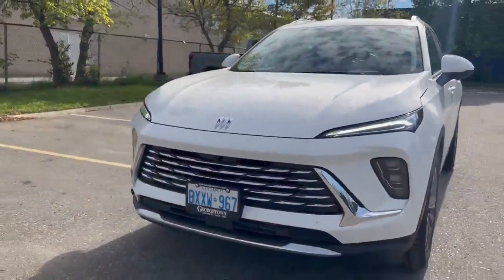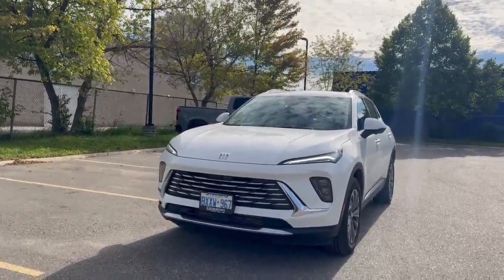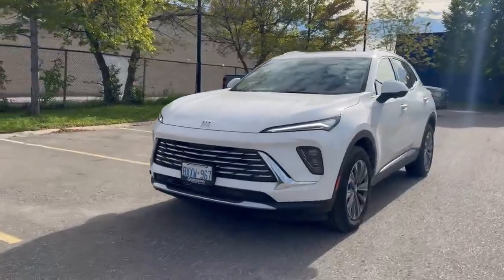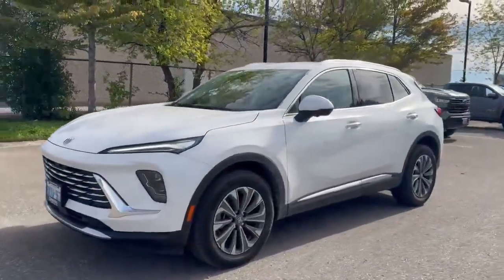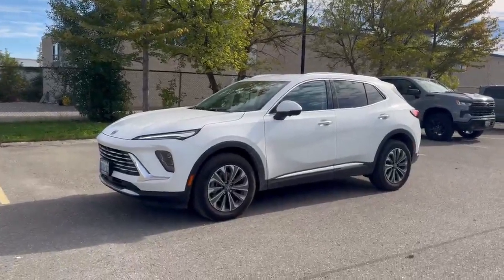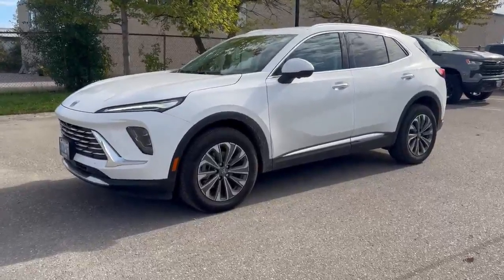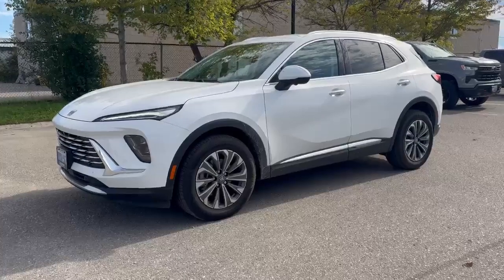The real selling point on this vehicle is going to be that front fascia — extremely bold, sleek, and stylish. Reach out to Ziggy if this might be a vehicle you're interested in — it's free for a test drive. Contact Ziggy at Georgetown Chevrolet: 647-336-4144. Let's get this done for you.